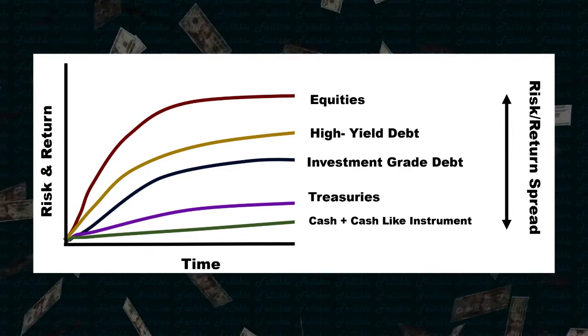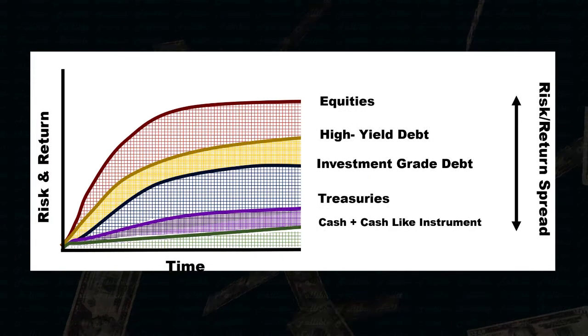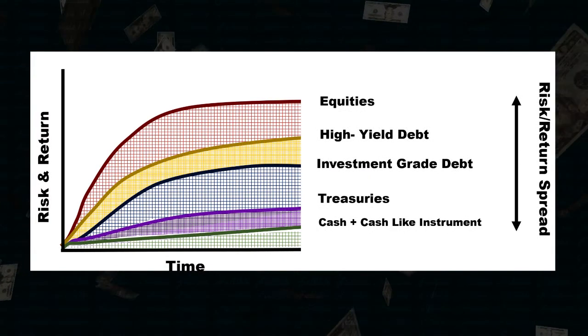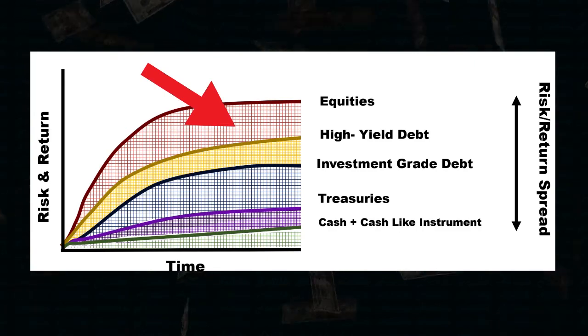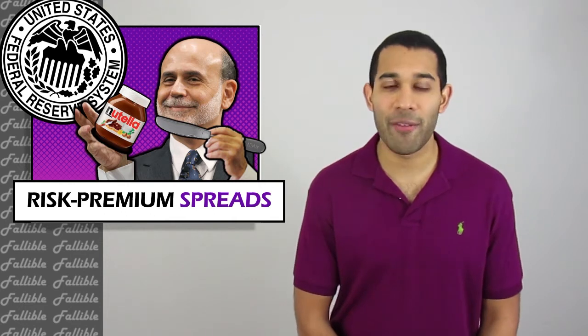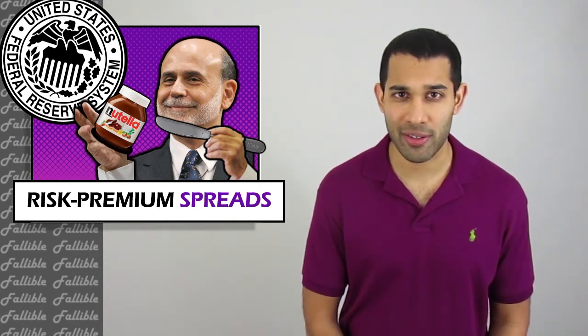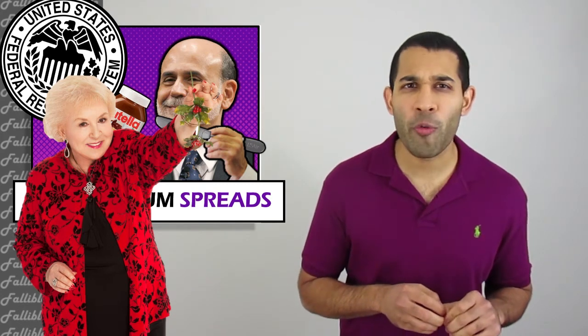When you put these different risk premiums together, you get something like this. Now when we talk about risk premium spreads, we're talking about the difference between the risk premium of each asset — the difference is the spread. The whole point of investing is to split your money between different assets, with the goal of a nice mix that diversifies your risk and gives you decent returns.